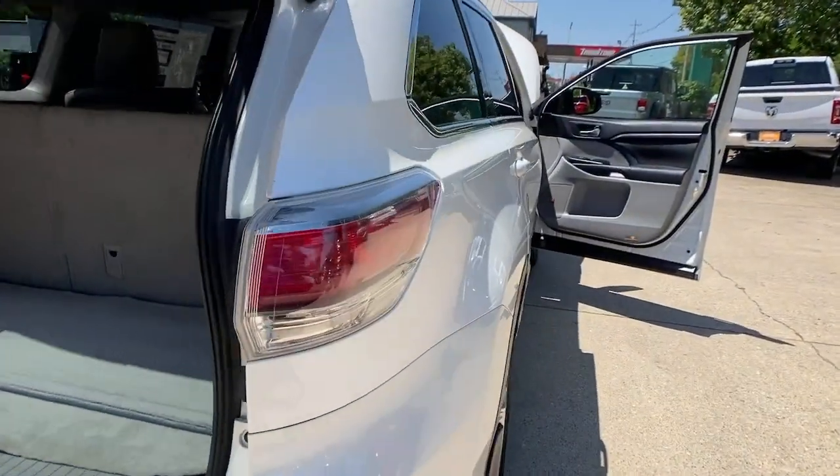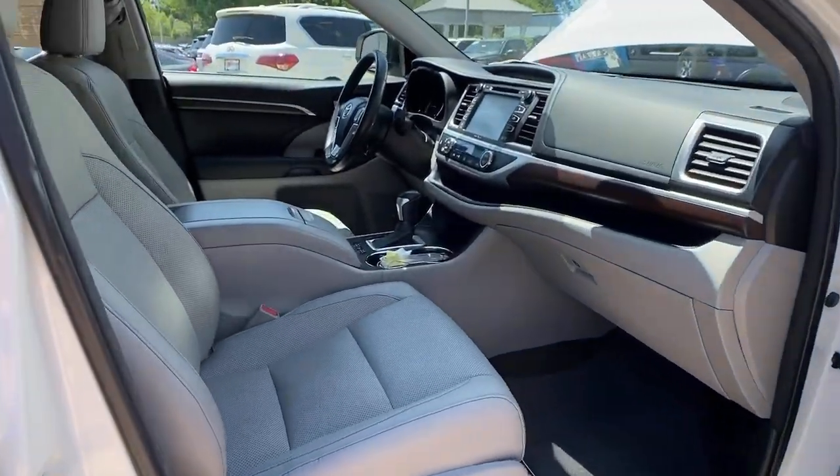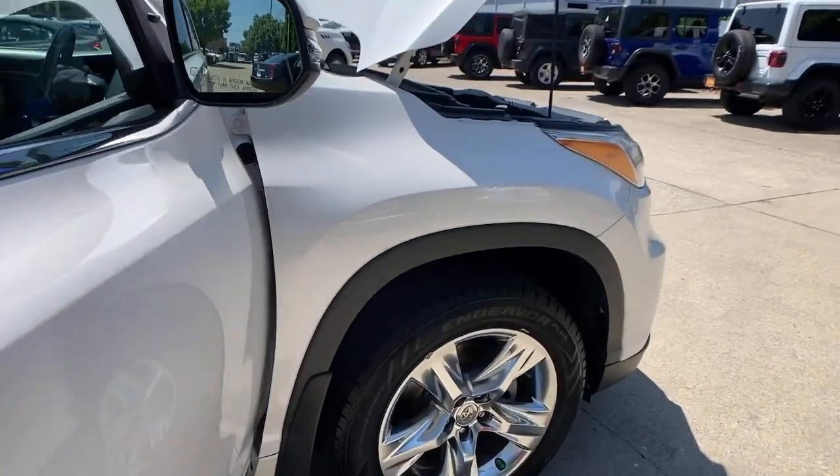Satellite radio. Whether you need a spacious cargo hauler or a refined road trip cruiser, this Highlander is ready for the task. Treat yourself to a test drive. Our knowledgeable staff is here to make your experience easy and fun.